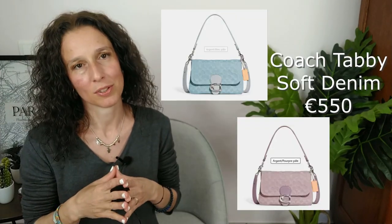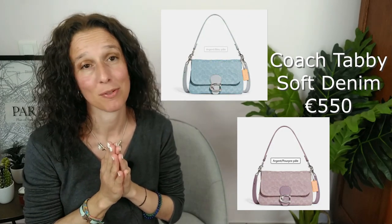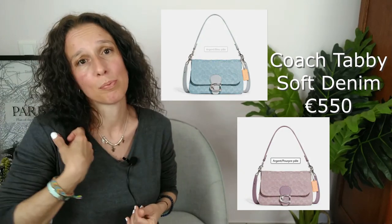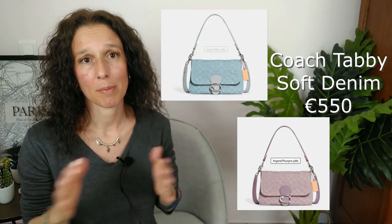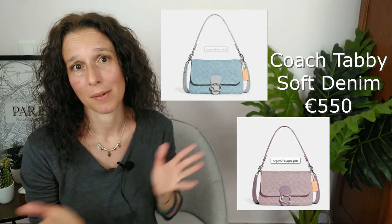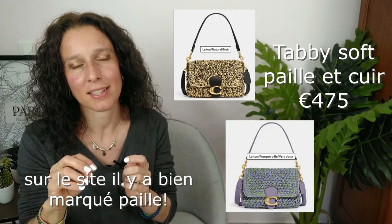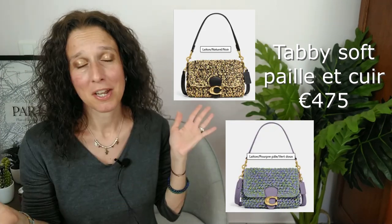C'est le Tabby Soft. Ils l'ont sorti en denim, en deux couleurs : en bleu et en violet. C'est juste trop beau. Le Tabby est pratique — il vient avec deux anses, pour le porter à l'épaule et en bandoulière croisée. La capacité a l'air vraiment bien. Ce sac m'a vraiment plu. Il existe aussi une autre version, pas en denim mais avec un effet un peu paille. Pareil, sorti en deux coloris : noir/or et vert/violet. C'est beau.